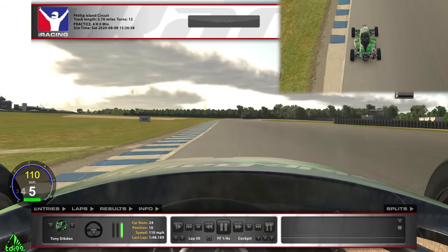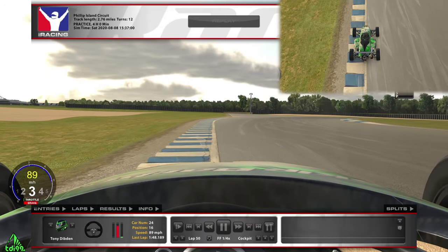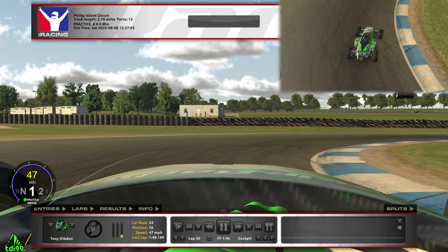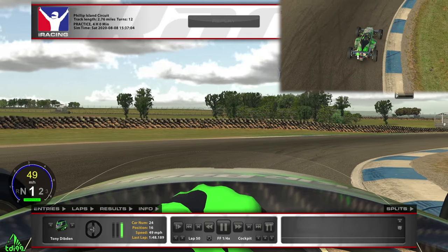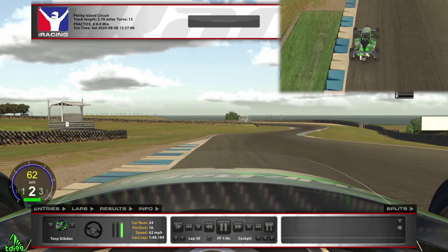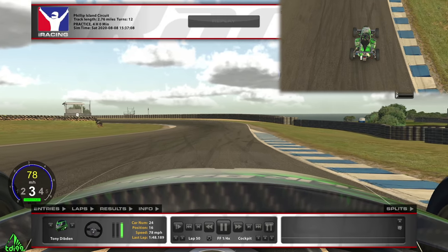Turn four is a hairpin — really, really tricky. As we come up to the hundred-meter board, that's our marker. On cold tires, brake slightly before the hundred meter; when tires are warm, brake at the hundred meter — really heavy. Turn quite late, get a nice apex, get most of the rotation done at and after the apex, then get on the power early. There's some astroturf on the left and a dirt patch — that's an off-track, so don't go near it.